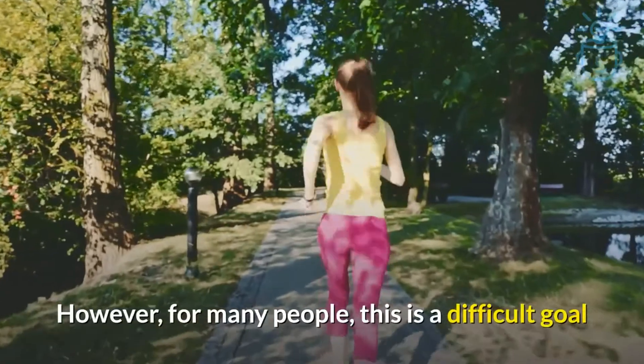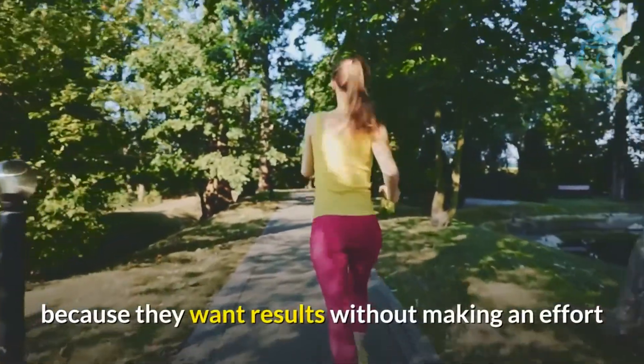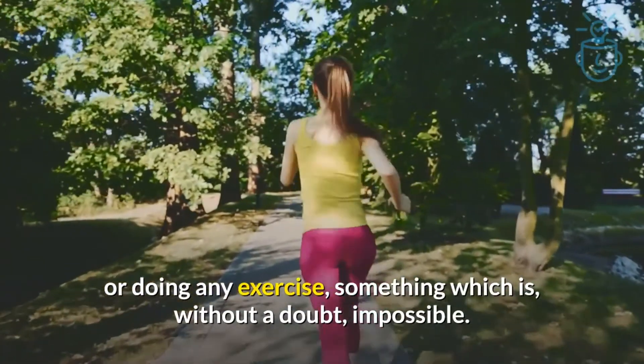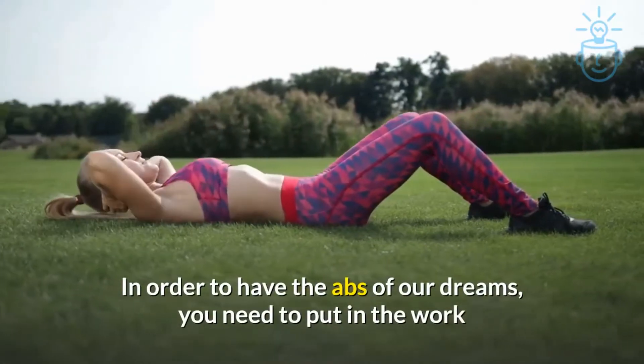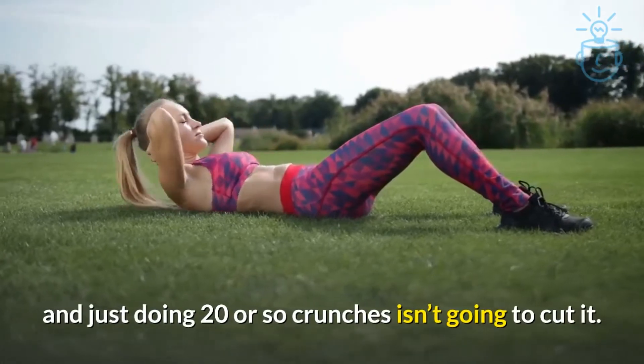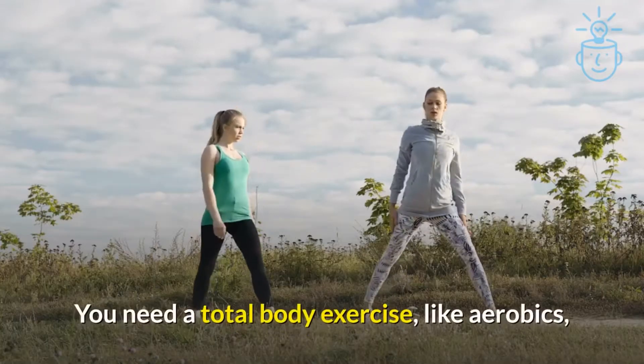However, for many people, this is a difficult goal because they want results without making an effort or doing any exercise, something which is, without a doubt, impossible. In order to have the abs of our dreams, you need to put in the work, and just doing 20 or so crunches isn't going to cut it. You need a total body exercise.